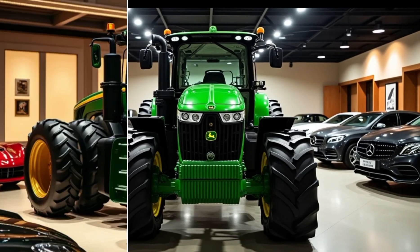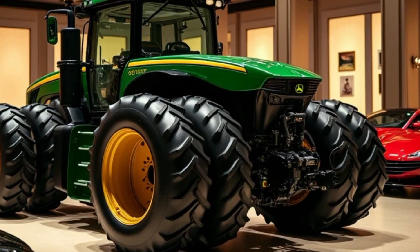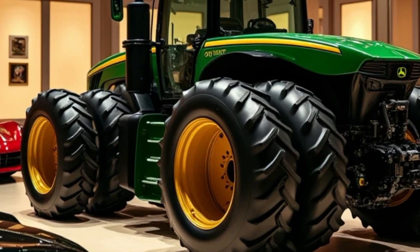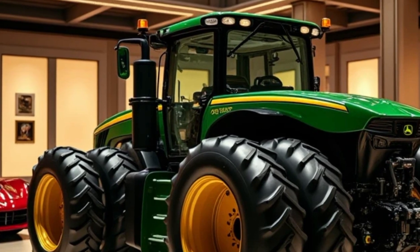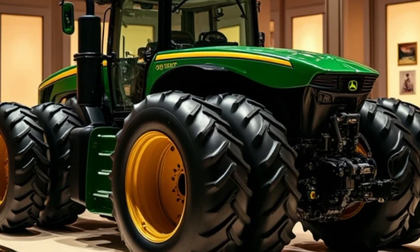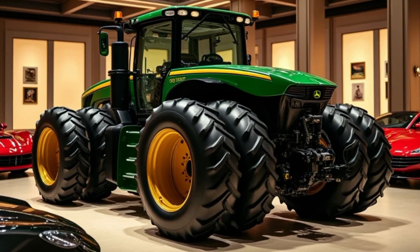Modern Design and Build: The 2025 John Deere Tractor combines rugged durability with a sleek, modern design. Its streamlined body offers better aerodynamics and reduced drag, making it more fuel-efficient. The use of high-strength, lightweight materials ensures it can handle tough terrain while being easy to maneuver.